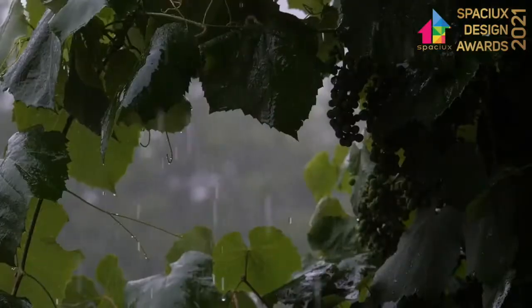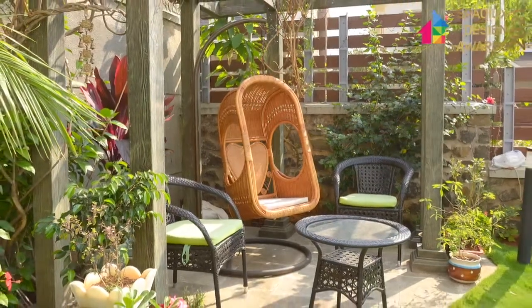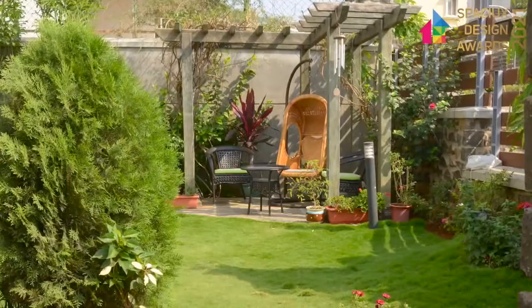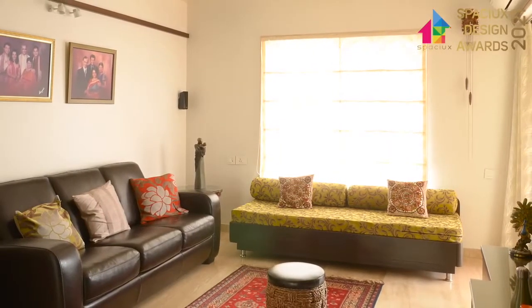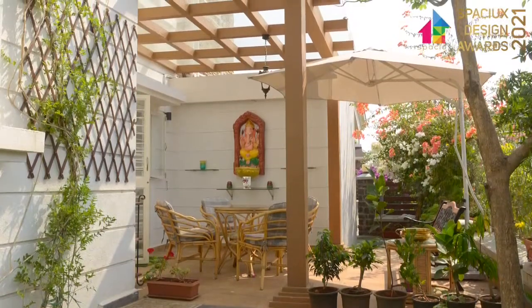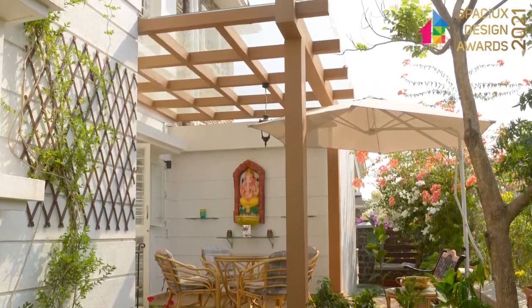Located in one of the greenest and wettest zones of Pune, this home has been designed in a way that the couple can experience the scenic forest view without any interruption. The strategic design of large windows and glass-covered sit-outs further allows them to be one with their surroundings, without bearing the brunt of the strong winds or heavy rainfall.